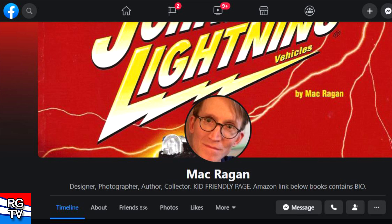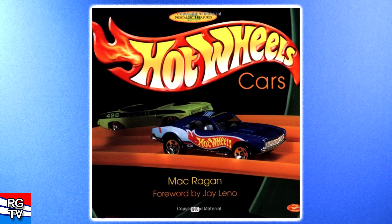By the way, I asked Mac — he's a friend — if he would mind if I showed his pictures, and he didn't mind. These pictures actually came out of a book that he published. I have a link in the description, as well as some social links, if you'd like to follow Mac yourself.